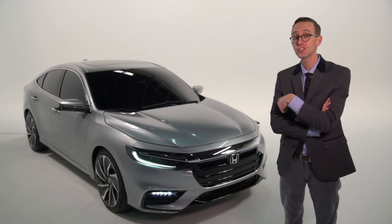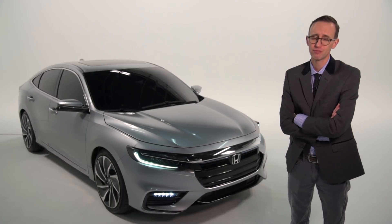Remember the Honda Insight? Yeah, it was a funky looking hybrid that got discontinued a few years ago, but what's old is new again because this nameplate is coming back for 2019, armed with more features and fuel efficiency than ever before.